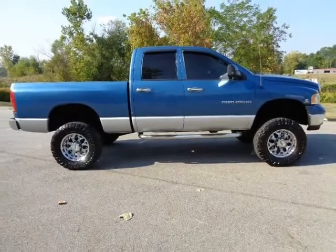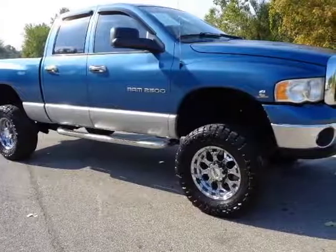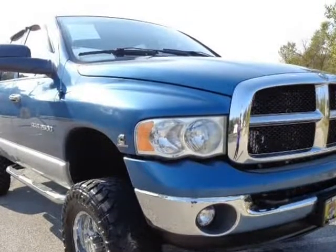Clean in and out, keyless entry, power windows. Last series of 5.9 — best one Cummins made. Premium sound. 2500 under KBB price.